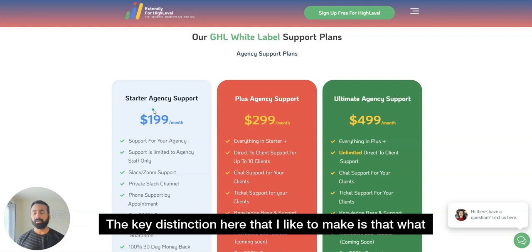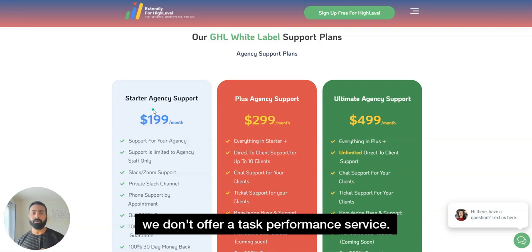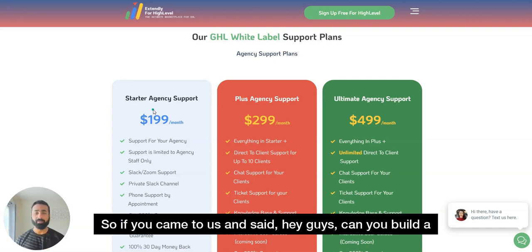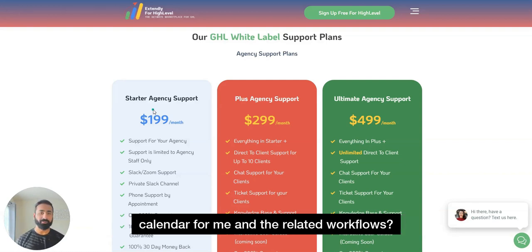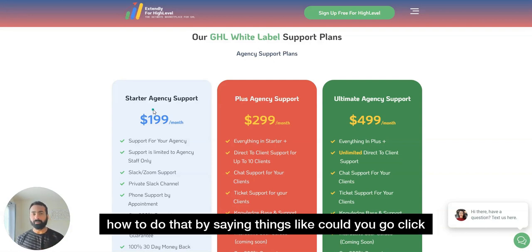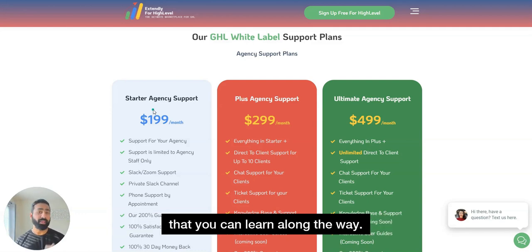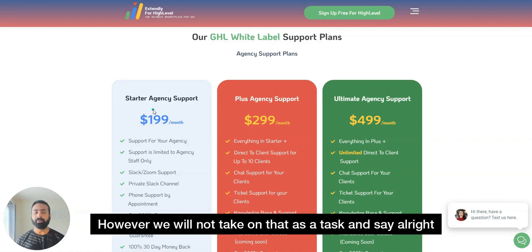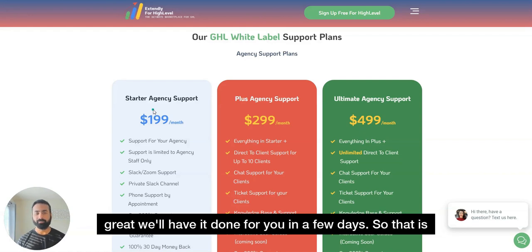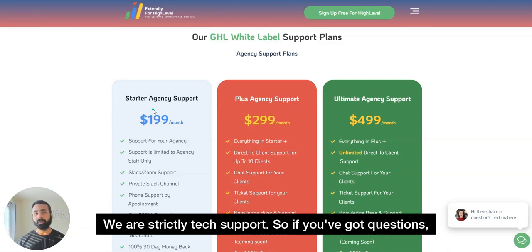The key distinction I want to make is that we don't offer a task performance service. If you came to us and said 'Can you build a calendar and related workflows for me?' — we're happy to jump on a Zoom call and show you how to do that by walking you through it step by step so you can learn along the way. However, we will not take that on as a task and say 'We'll have it done for you in a few days.' We are strictly tech support.